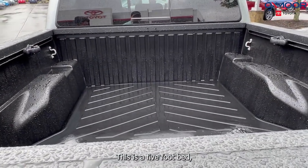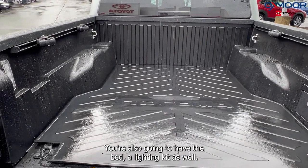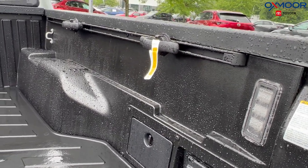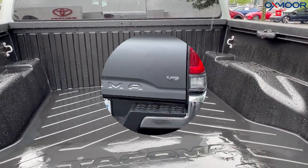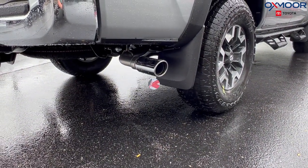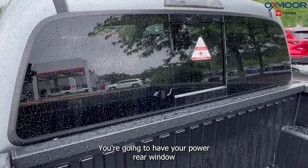This is a five-foot bed, so this will come with the bed mat. You're also going to have the bed lighting kit as well. Going to the side over here you're going to have your exhaust tip. And in the back, you're going to have your power rear window.